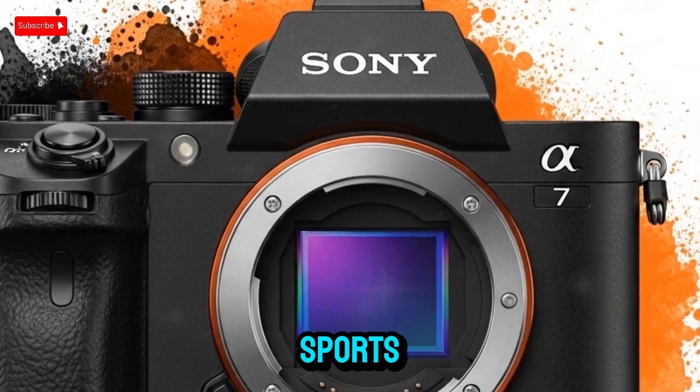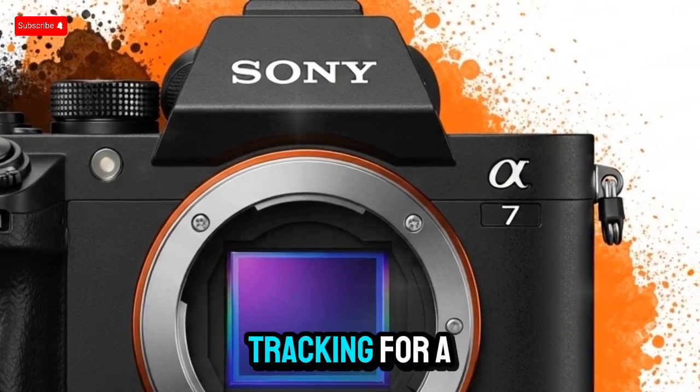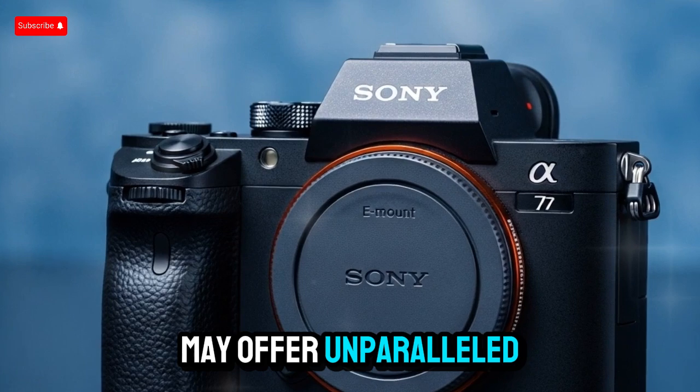Whether you're capturing sports, wildlife, or face tracking for a vlog, this autofocus system may offer unparalleled precision.